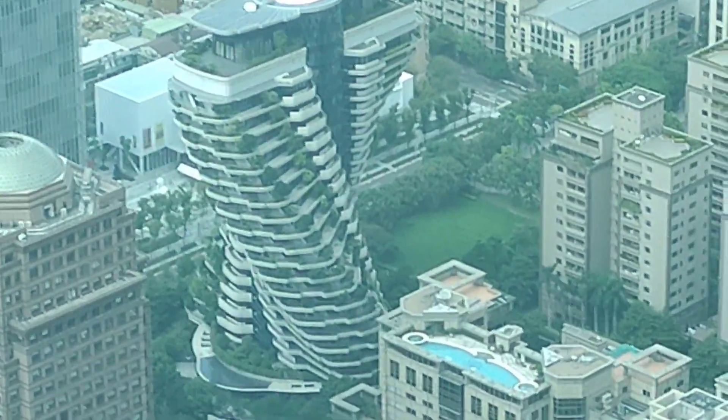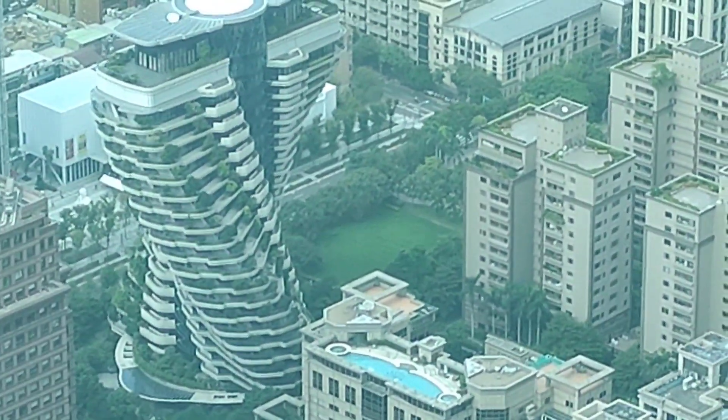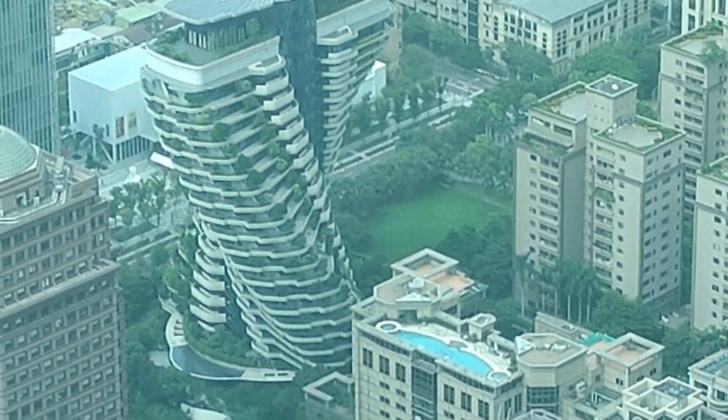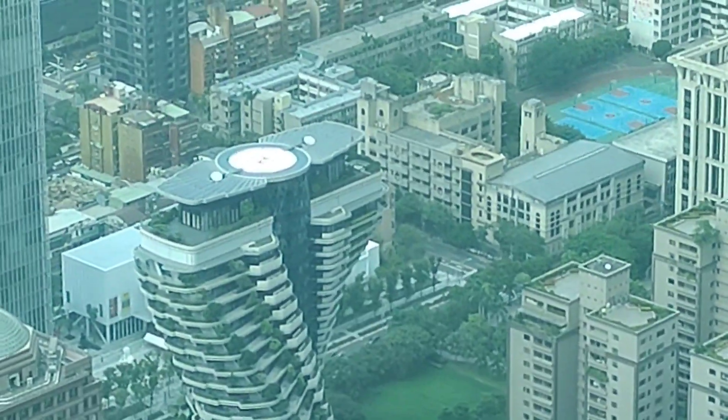This is a very unusual building according to our tour guide. These apartment owners can drive their car right up to their apartment, whatever level it is. And right at the top there is a helipad. How about that?